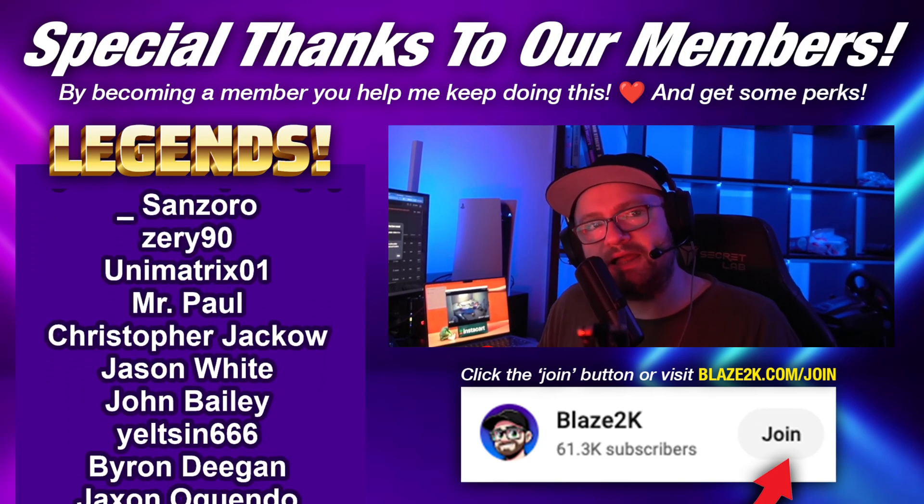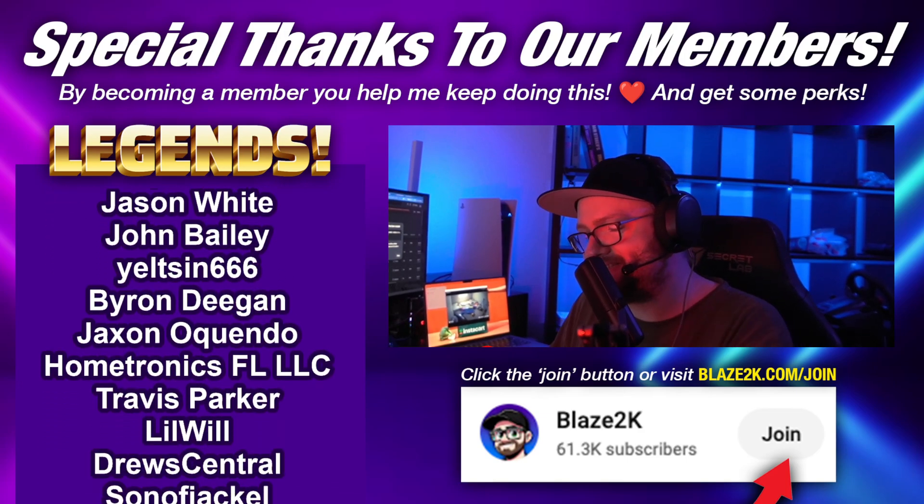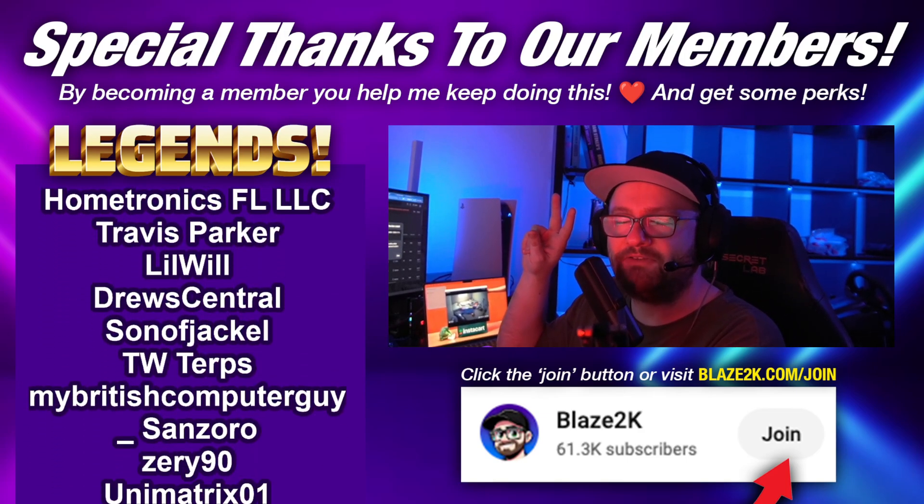Special shout out to my friend Drew who became a member last night — love you, Drew. Anyways guys, see you in the next one. I'm Blaise 2K. I love you. See you in the next one. Bye.